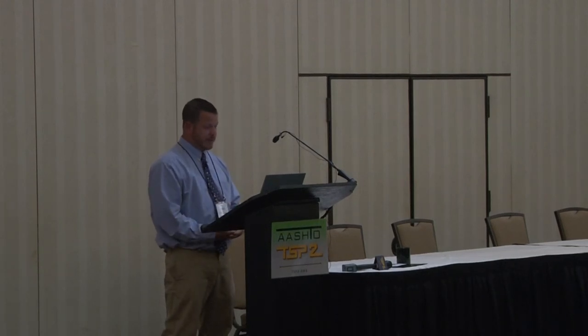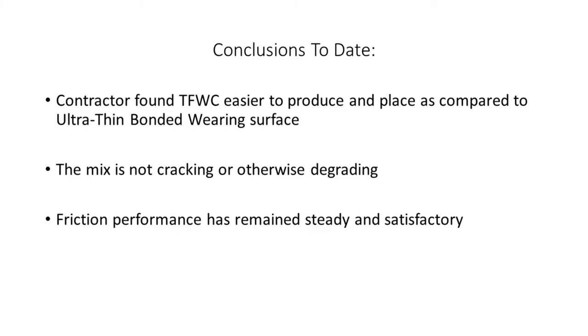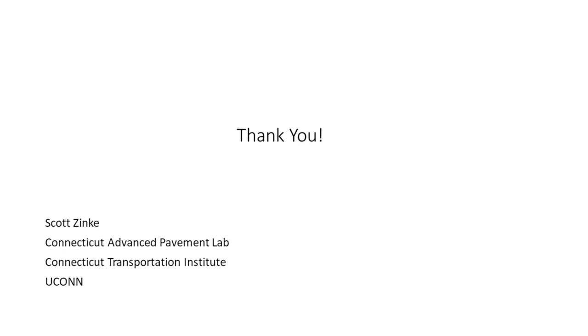The contractor's reasoning was that standard paving equipment can be used, simplifying placement, and the gradation controls on this mix were not as stringent as with the ultra thin. From a durability perspective, five and a half years later the friction is still in an elevated condition and the mix looks great — no cracking, no raveling, and no obvious points of distress.